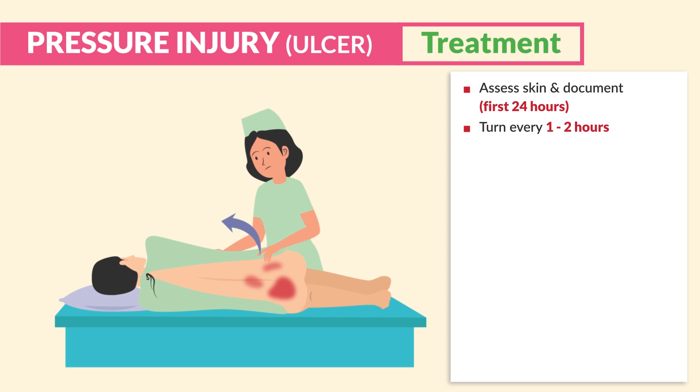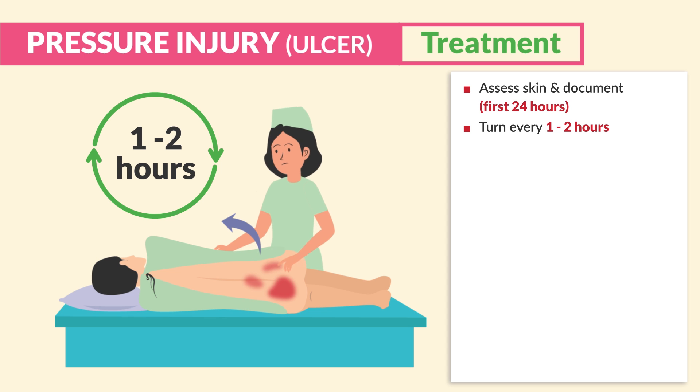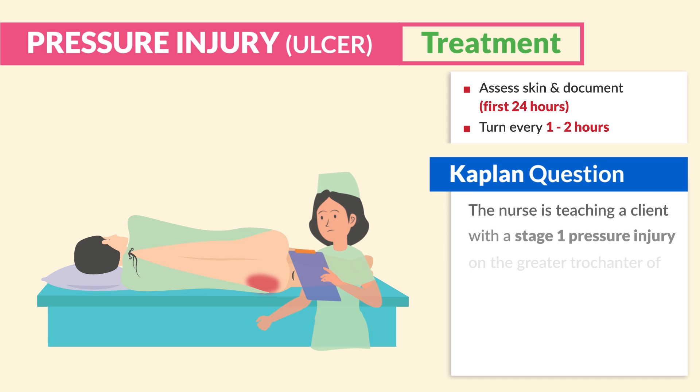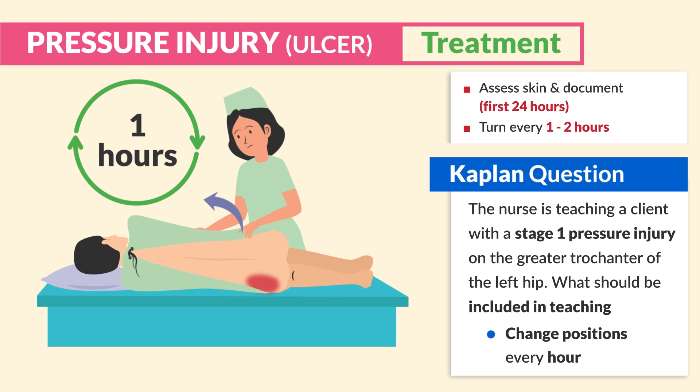We must turn high-risk clients, like those who are bedridden, every one to two hours to relieve pressure on bony prominences. Practice question from Kaplan: The nurse is teaching a client with a stage 1 pressure ulcer on the greater trochanter of the left hip. What should be included in the teaching? Answer: Change position every hour.